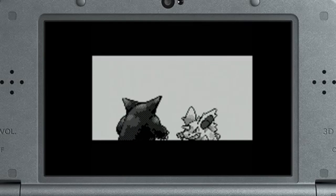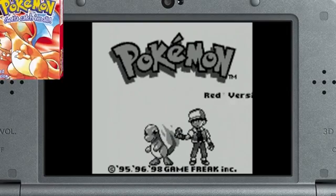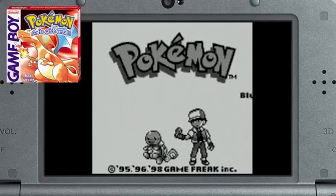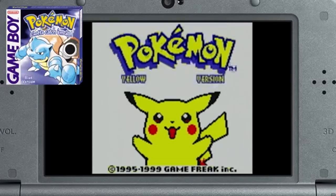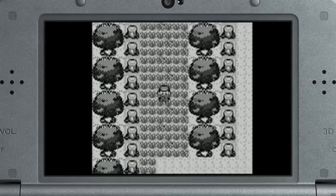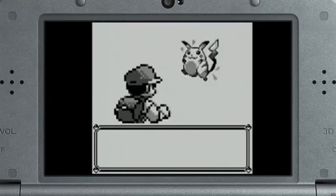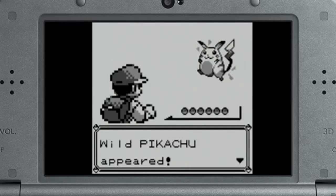I have another Pokémon announcement for Virtual Console on Nintendo 3DS. Remember these? That's right! Pokémon Red version, Blue version, and Yellow version will all be released as Virtual Console titles on Nintendo 3DS. To let you relive your memories, we tried to keep the original features as is, as much as possible.